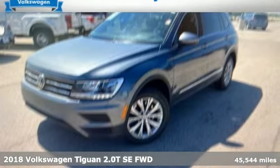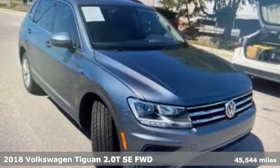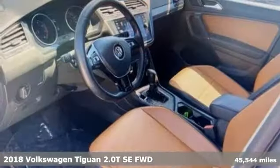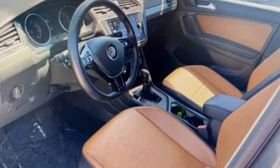It's a 2018 Volkswagen Tiguan. Poise, strength, and legitimate functionality for your ambitious lifestyle. It comes with the features you need, and better yet, want.